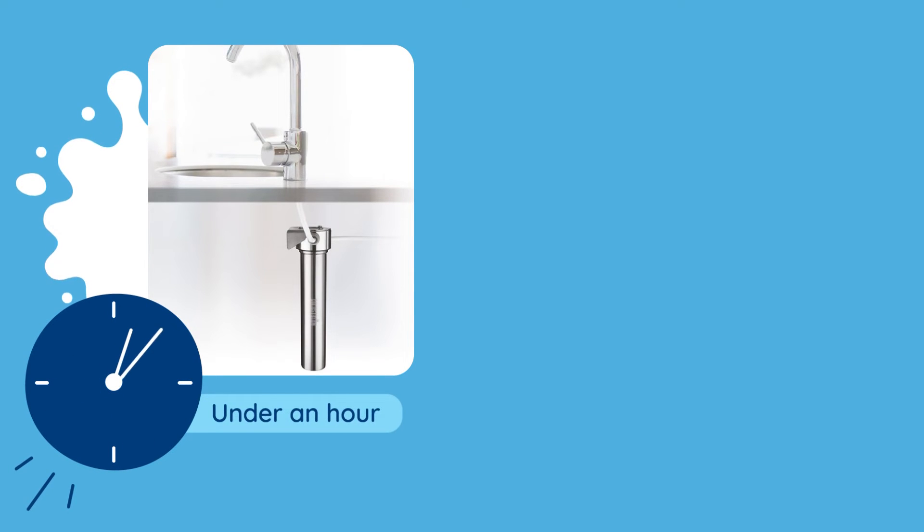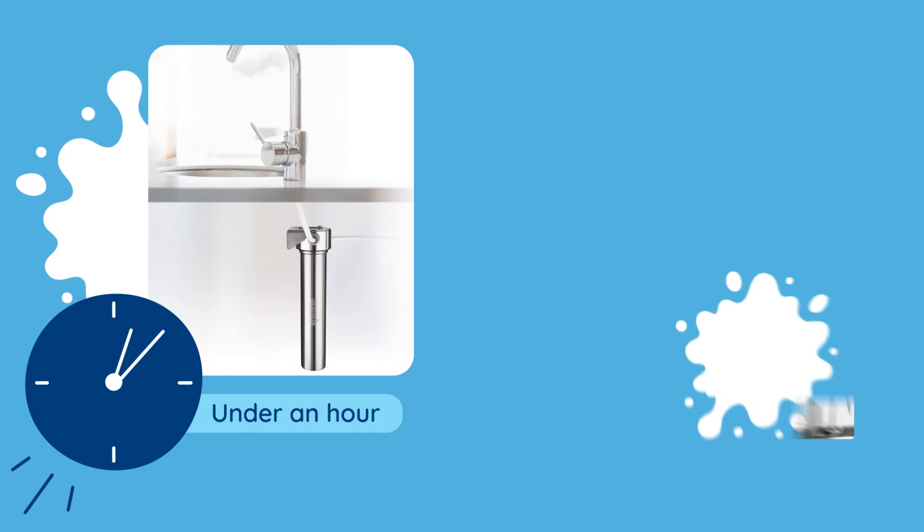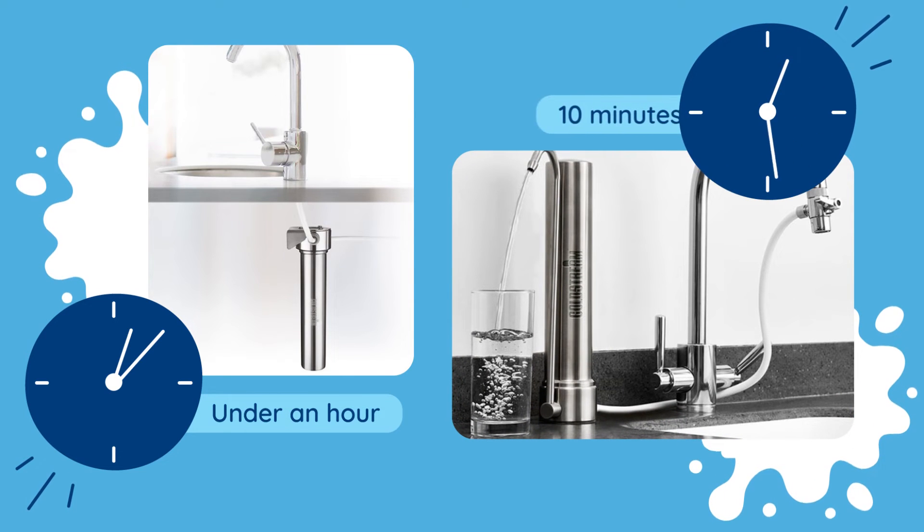When it comes to installation, our elegant space-saving under-counter unit can be installed in under an hour with a little help from your local plumber. And the countertop unit — perfect for rental properties — can be installed by yourself in under 10 minutes. No electricity required; the mains water pressure does the work for you.